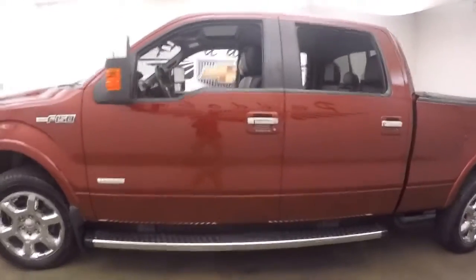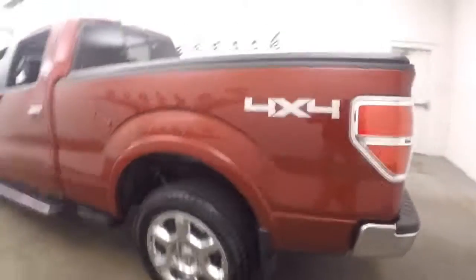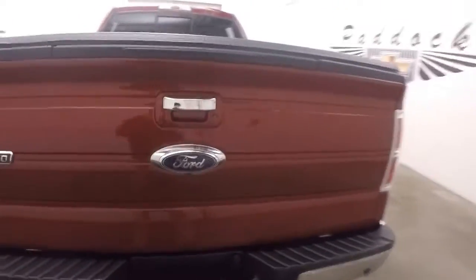Nice chrome wheels, running boards going all the way down the side of the truck, both sides. Very nice red paint job. This does have the mounts to do a gooseneck mount inside for a gooseneck trailer.